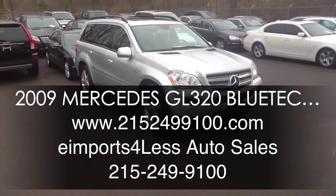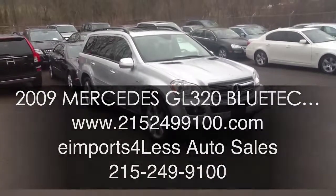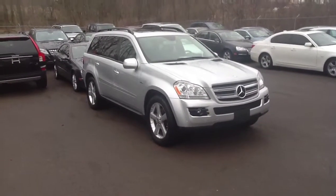Hi, we're here today filming a short video about a vehicle that just came in — a pretty special truck right here. This is an '09 Mercedes-Benz GL 320 Bluetech Diesel.